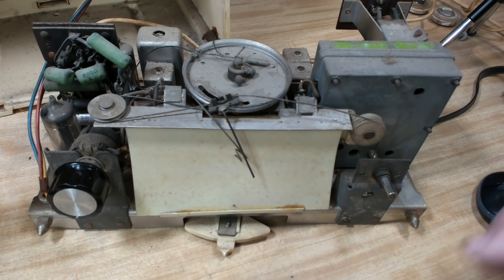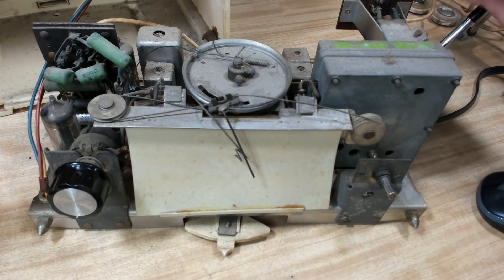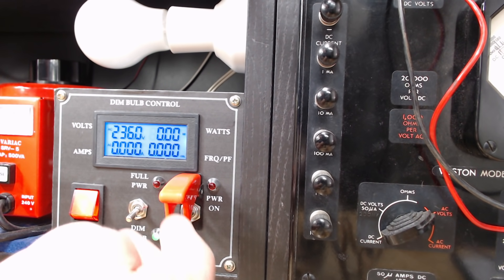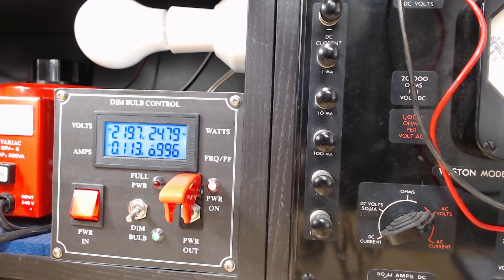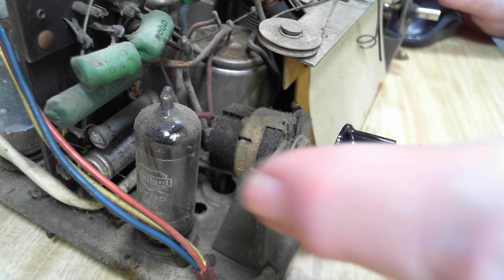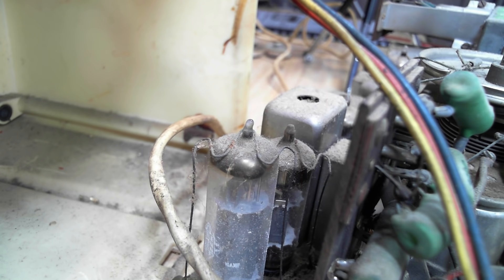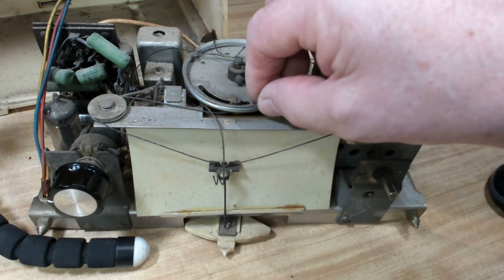I'm ready to go. I've selected AM to start with. This is a hot chassis set, so one side of it is on the mains. I've got it on dim bulb. I'll put power on. This is going through an isolation transformer. It's pulling 24 watts — that's a good sign. I can't hear anything and I can't see any glow in that valve there. I can see a bit of a glow in that one though. So the valve string is okay.